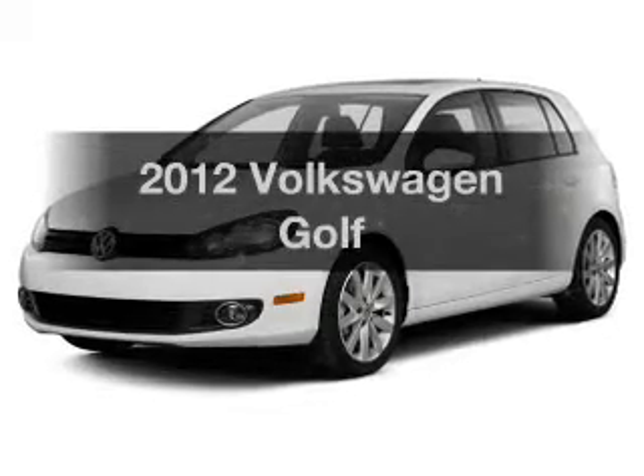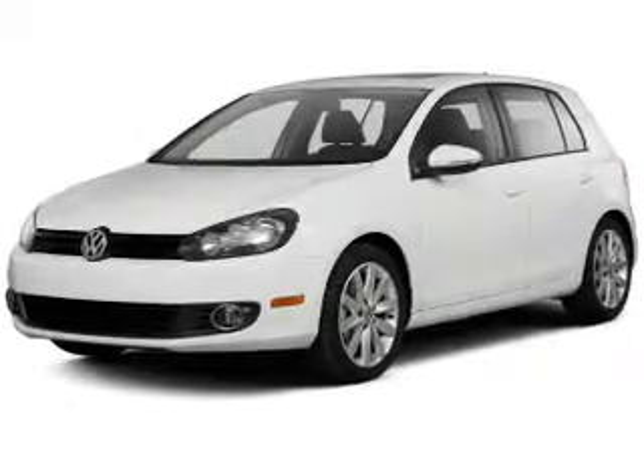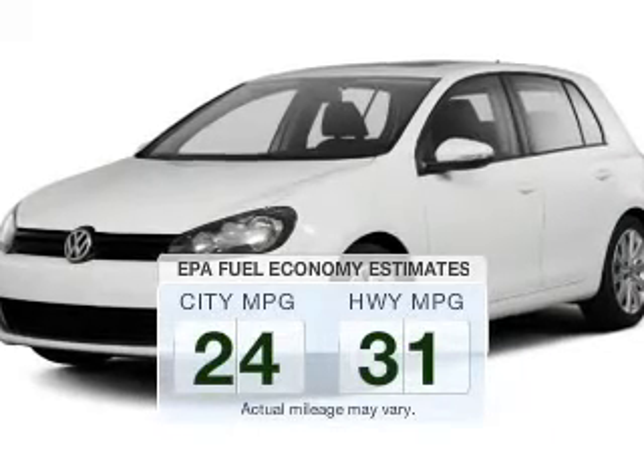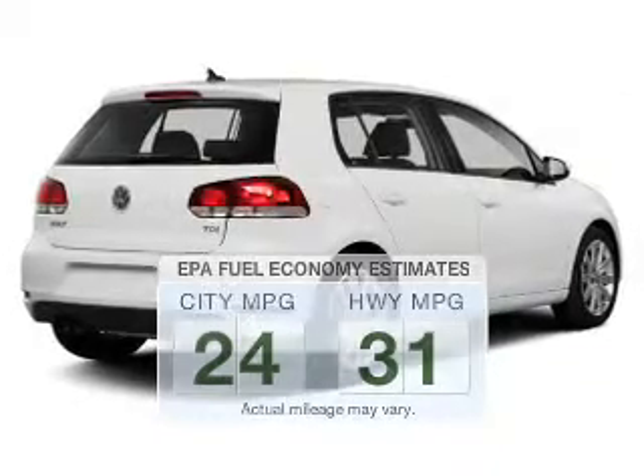Presenting the 2012 Volkswagen Golf. This is the set of wheels you've been looking for. Low emissions and the good fuel economy offered in this vehicle are important to you and the environment.